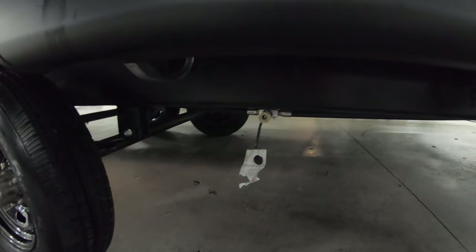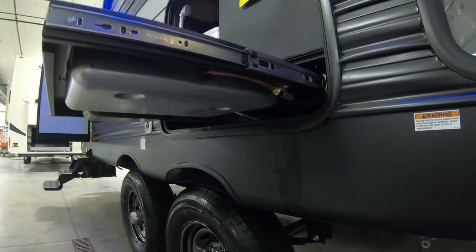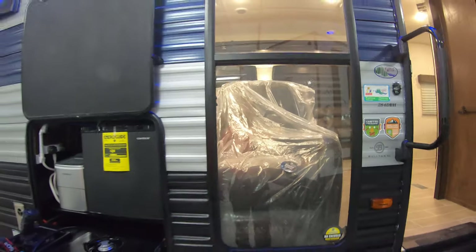There's a black tank flush — you've got to have that, I'm sure everybody who never had one has some stories to tell. Down below by the outdoor kitchen, we do have an LP quick connect, so you can hook that up for your stovetop right there, or you can use your own gas grill if you want a different setup.